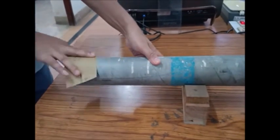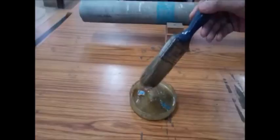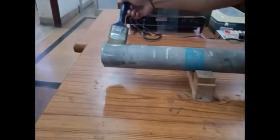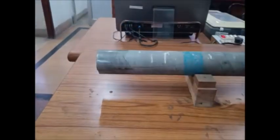Initially, for the placement of the sensor element and probe, the pipe surface in the desired location is cleaned. The amorphous ribbon, which is the sensor element, is pasted circumferentially on the pipe using epoxy resin.